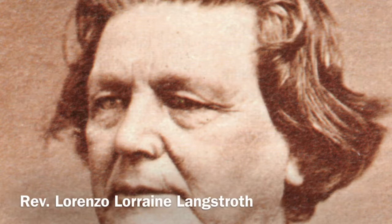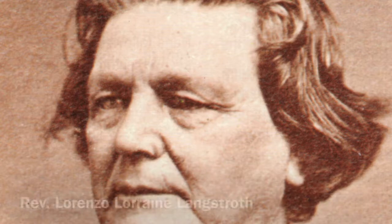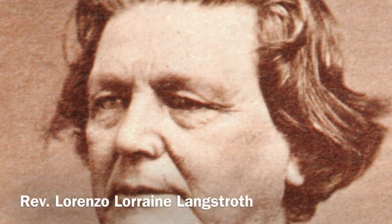The Reverend Lorenzo Lorraine Langstroth was born in Philadelphia in 1810. He wrote the first scientific and popular book on beekeeping, The Hive and the Honey Bee. On October 5, 1852, he was granted a patent on the first top-opening, movable-frame beehive — the system that we still use today — making him the father of American beekeeping. He died in 1895.